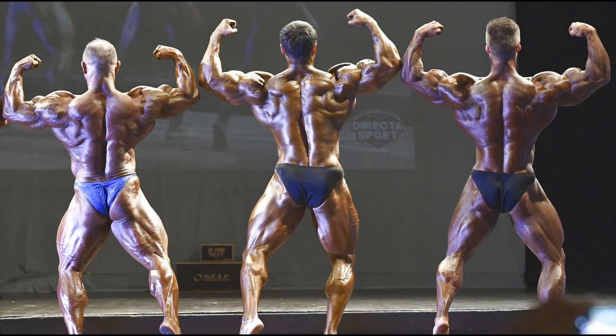The back double biceps shows the peak in his biceps, the size of his shoulders, the striations in his straps, and the definition of his lower back. The sweep in his lats is very impressive. However, I think that his legs need more size to match his upper physique.